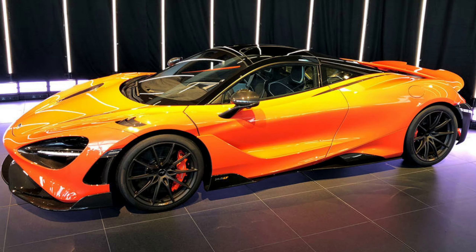Meet the all-new 2021 McLaren 765LT. Welcome back to Real Steel Cars for all your automotive news. The new McLaren 765LT is a faster, lighter, more extreme version of the 720S.